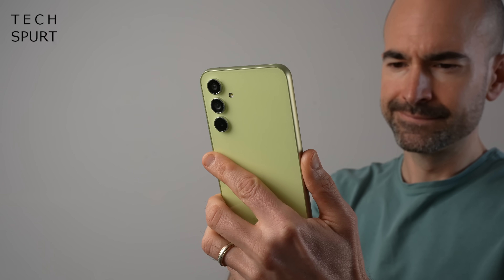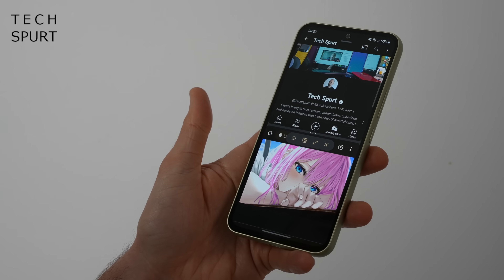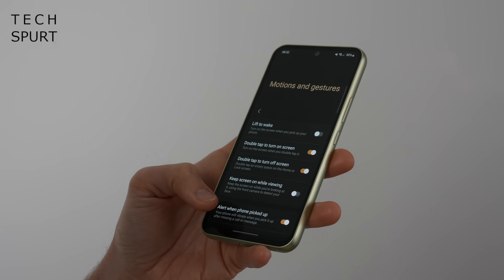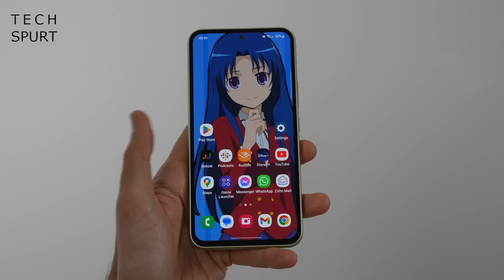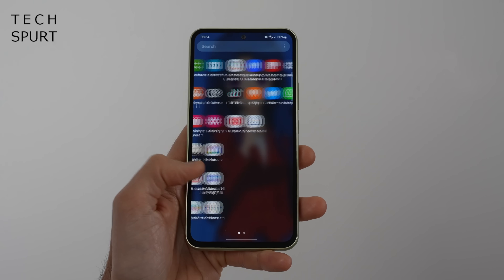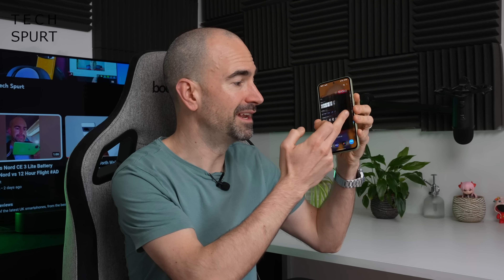The Galaxy A54 looks rather similar to the S23, and the software Samsung has slapped on here is also near identical. One UI 5.1 has been lovingly smashed on top of Android 13, serving up that distinctive Samsung style — from the side-scrolling apps tray to the busy but well-ordered notifications panel. That UI feels really slick, the animations are smooth, everything just flows beautifully. However, all of my usual One UI gripes are present and correct.